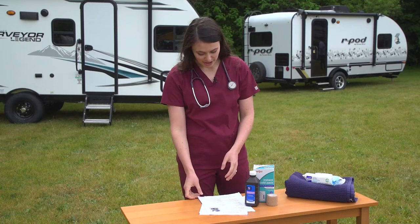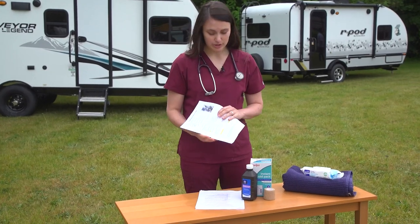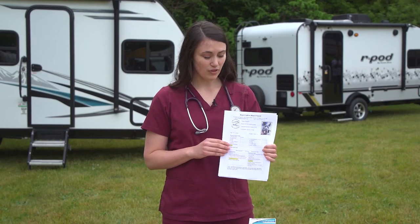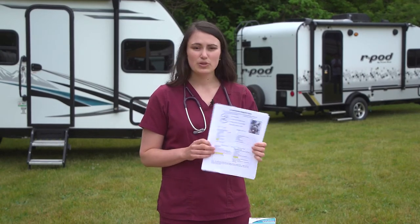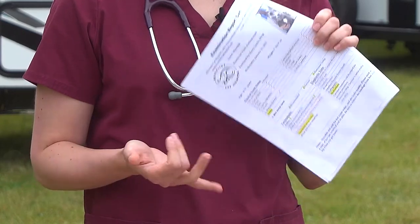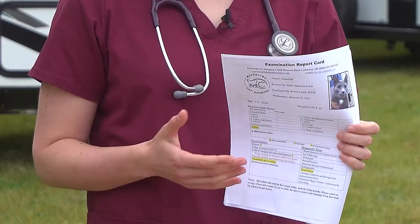Next, medical records are a helpful thing to have with you when you travel. Don't bring just your vaccine records or a printed invoice — make sure you have full written medical records, especially from the past six to twelve months. These can be really helpful for a vet treating your pet for the first time on the road. They'll have access to your pet's current medical history, preventive care history, and any current medications, which will definitely speed up any treatment, especially in an emergency situation.